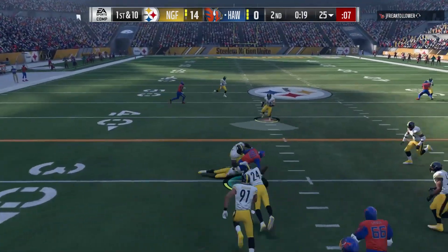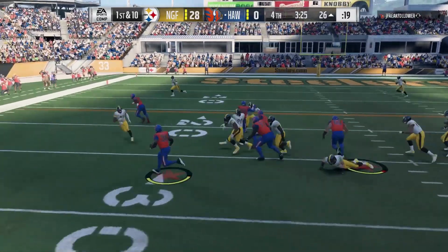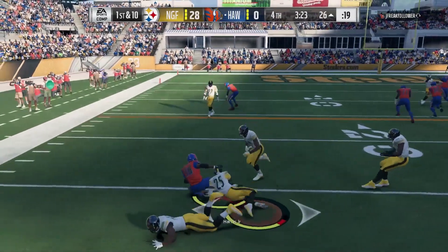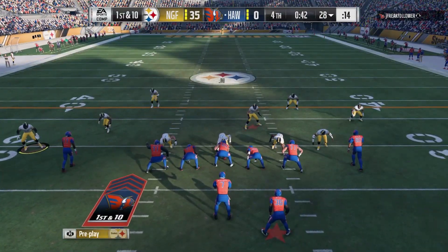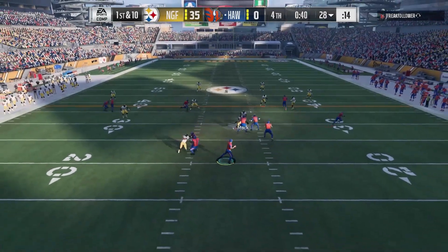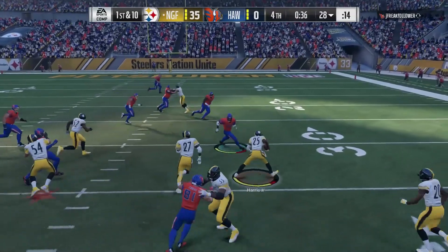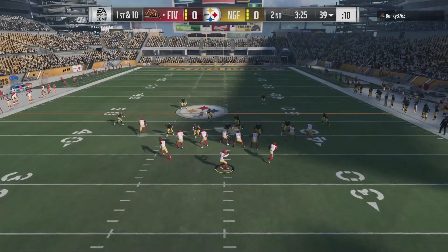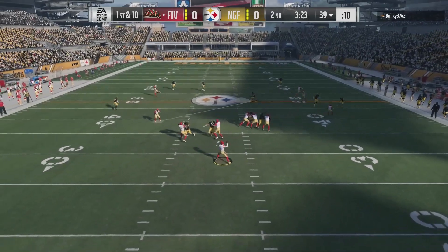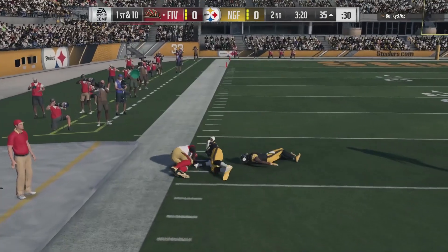The only thing that really does him in is his speed and man coverage. He's got 91 man coverage, which you'd think would hit that top tier. But you're going to see some man coverage plays — and ones I didn't clip, but I know I went through — where he played pretty terribly. Man coverage is trash in this game because a lot of routes that beat zone also beat man.